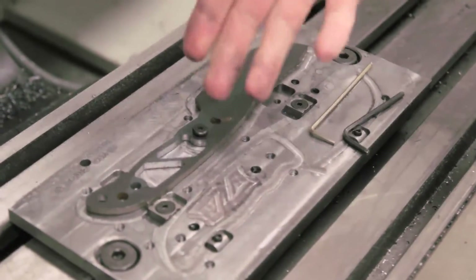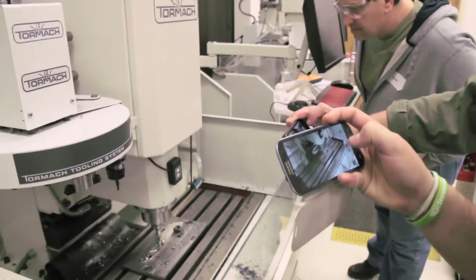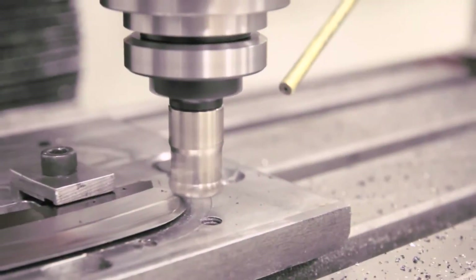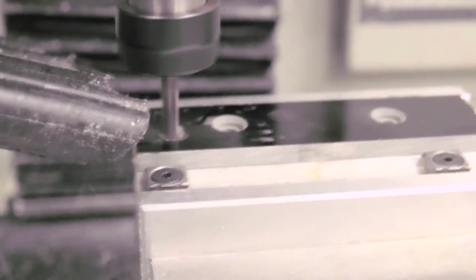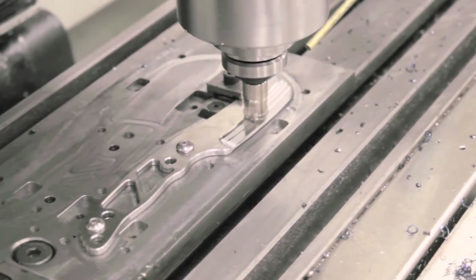I'd never made a knife before, and this class worked me from the very first billet of water jet cut steel through the soft milling process, through heat treating, hard milling, putting an edge on it, making a handle from G10, seeing the computer design, and getting to work with John and Eric — learning a lot about both the machine and about knife making in general.